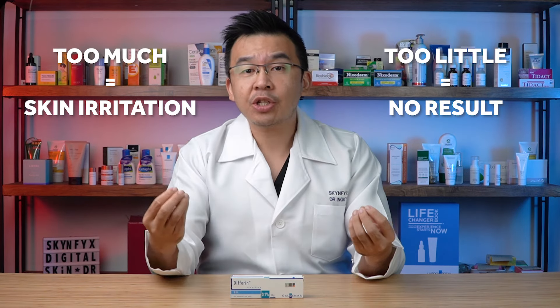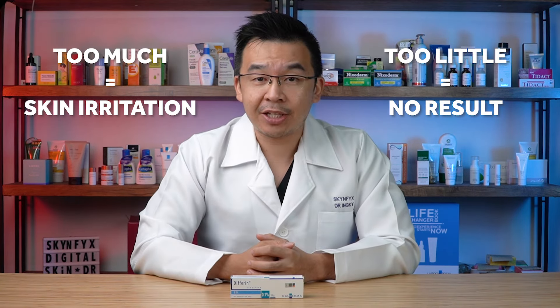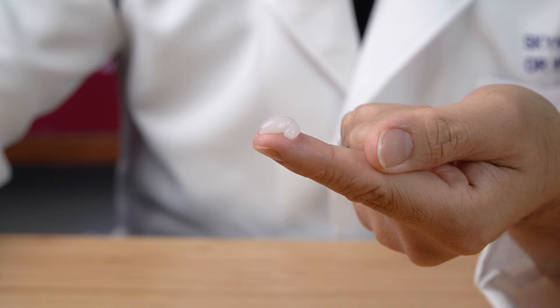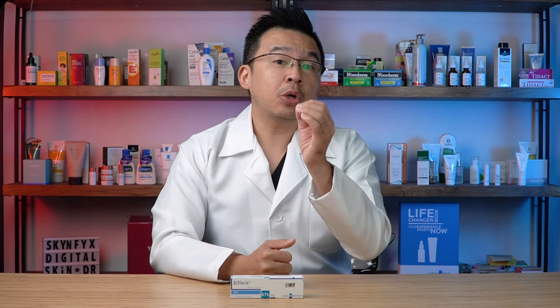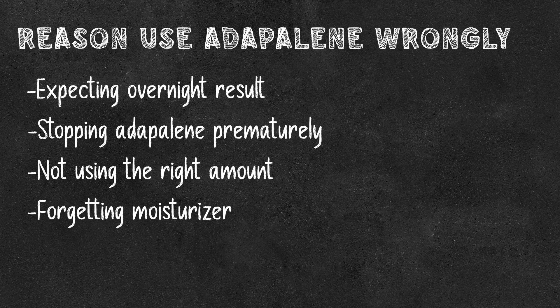The third reason: you're not using the right amount. Use too little and there are no results; use too much and it will cause severe skin irritation. You should always apply only a pea-sized amount, which is more than generous for the entire face. If targeting specific spots, reduce the amount accordingly. If you're getting severe skin dryness, you're using too much and need to reduce it.